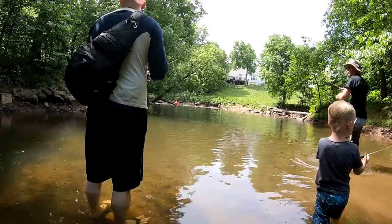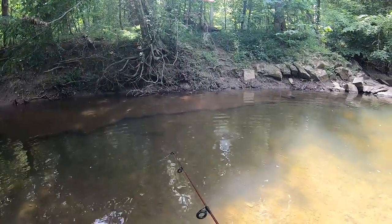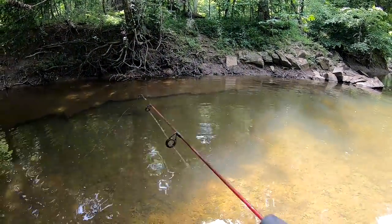Look at the size of that! Oh yeah — oh geez, that's a catfish! Yeah that's a catfish buddy, look at that right there. Nathan, hold really still.